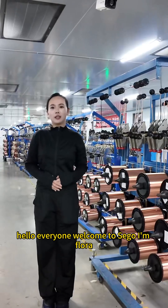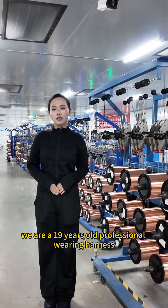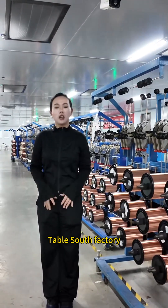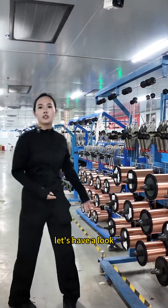Hello everyone, welcome to Seagull. I'm Flora. We are a 19-year-old professional wiring harness cable shop factory. Now we are in our brand material process area. Let's have a look.